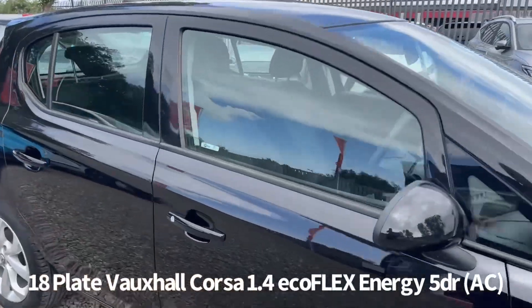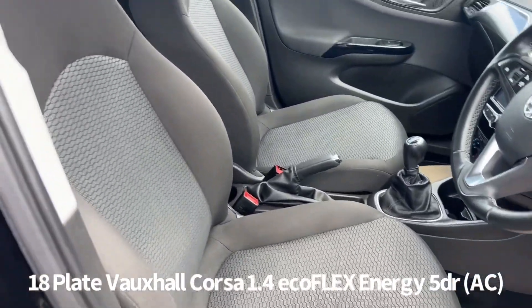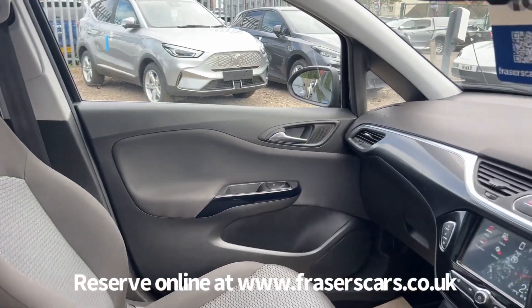Inside, the driver's seat is height adjustable, the steering wheel is reach and rake adjustable, and there's also steering wheel audio controls and cruise control. The front seats are also heated, as is the steering wheel.